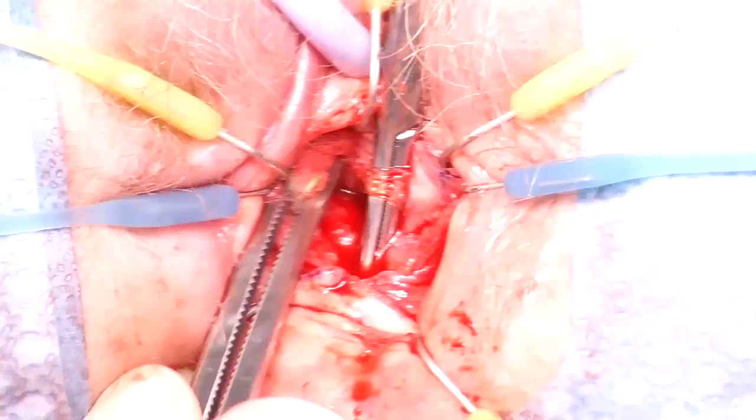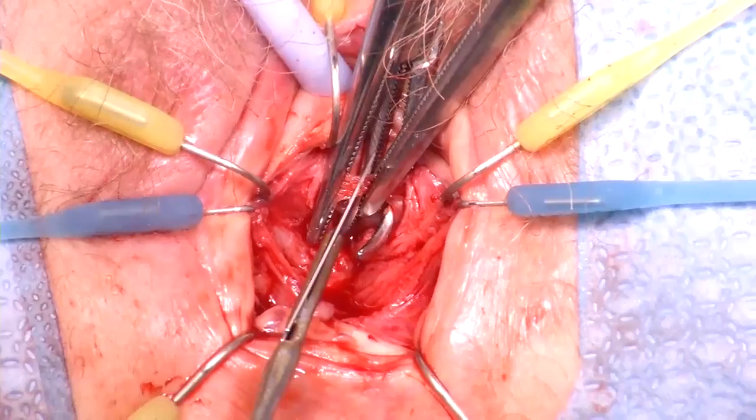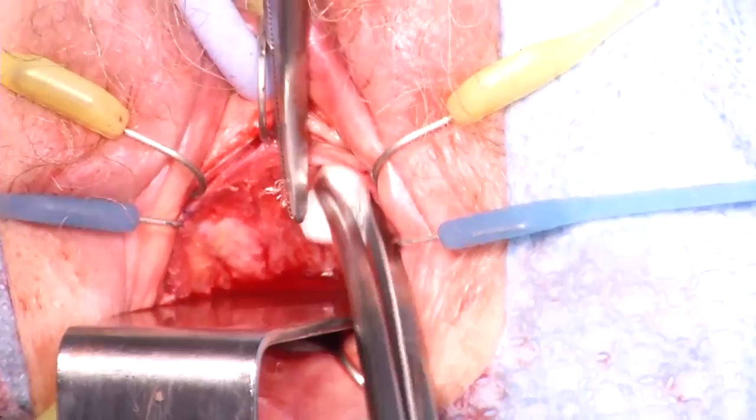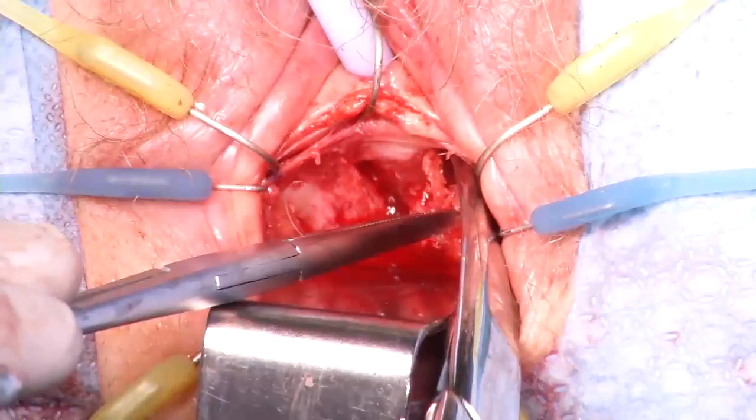The mesh is completely isolated and identified in the midline, and subsequently transected in the midline. After the right side of the mesh is dissected laterally and removed, the dissection is performed on the left side. The mesh is dissected further laterally to the outside, ventral to the urethra, and then transected as proximally as possible. In this case, a total of three centimeters of mesh was removed.